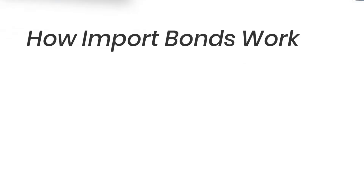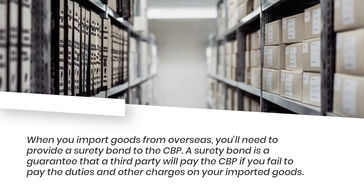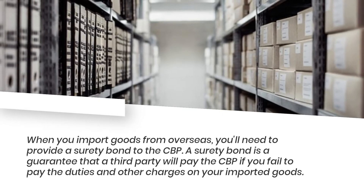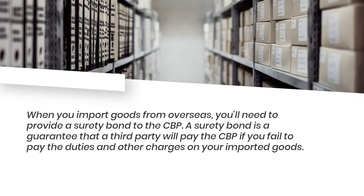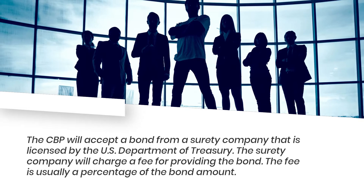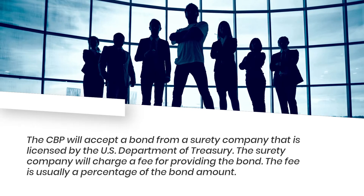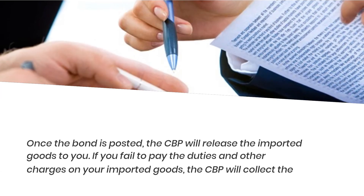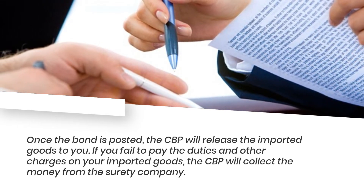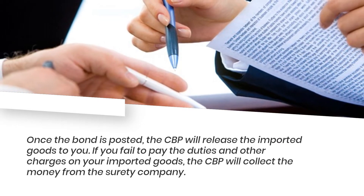When you import goods from overseas, you'll need to provide a surety bond to the CBP. A surety bond is a guarantee that a third party will pay the CBP if you fail to pay the duties and other charges on your imported goods. The CBP will accept a bond from a surety company that is licensed by the U.S. Department of Treasury. The surety company will charge a fee, usually a percentage of the bond amount. Once the bond is posted, the CBP will release the imported goods to you. If you fail to pay, the CBP will collect the money from the surety company.